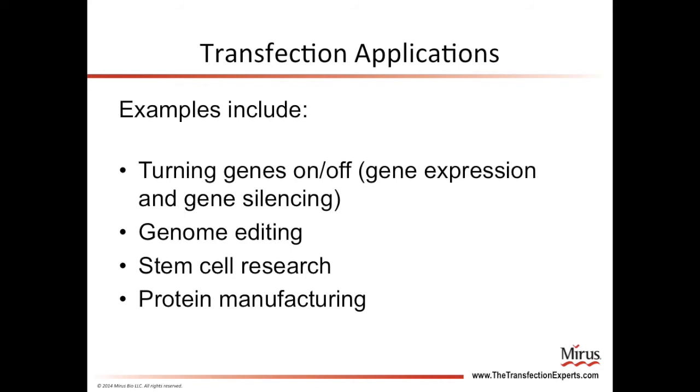Some ways you may use transfection that we have discussed include turning genes on or off to study their function within the cell, changing DNA sequences through genome editing, and also researchers use transfection in stem cell research, and pharmaceutical companies use transfection in the manufacturing of therapeutic proteins. These are just a few examples of ways in which scientists use transfection in their experiments. There are many more common laboratory experiments that rely on transfection.